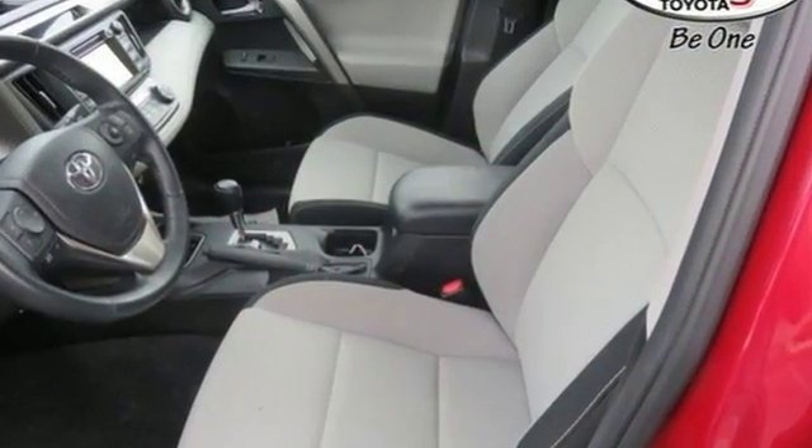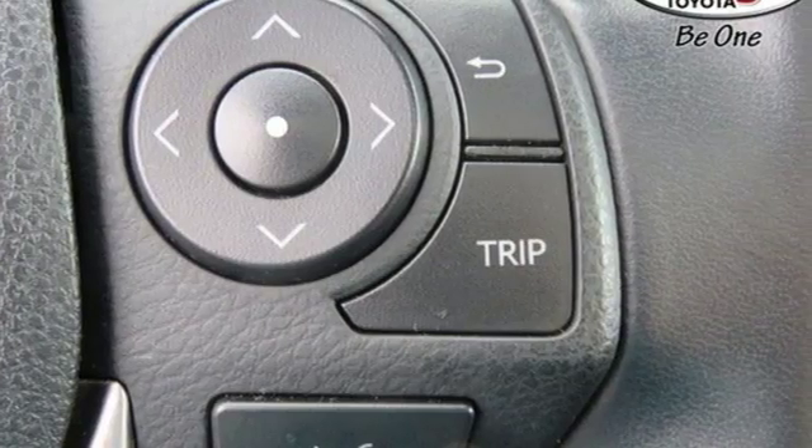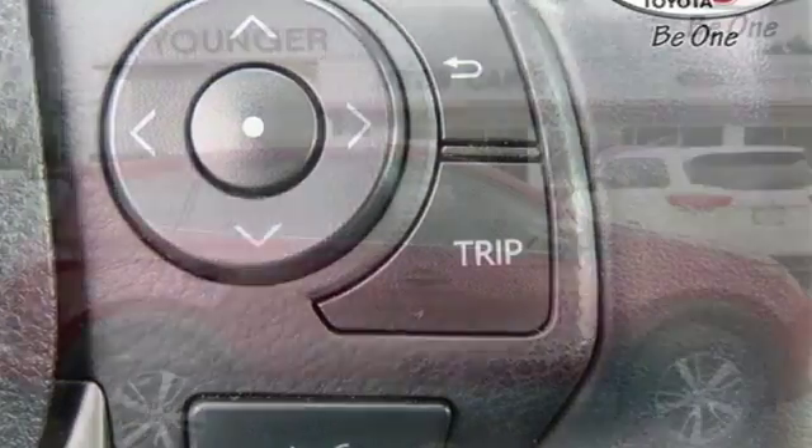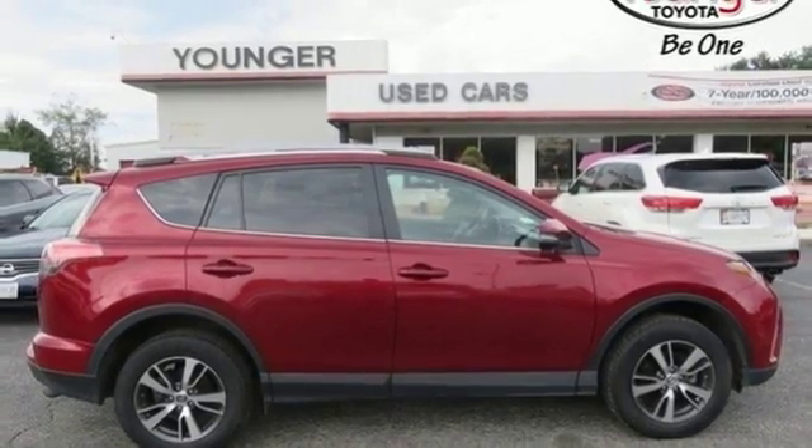It's well equipped with features you need: Bluetooth wireless audio streaming, power heated mirrors, dual zone climate control, and leather steering wheel.